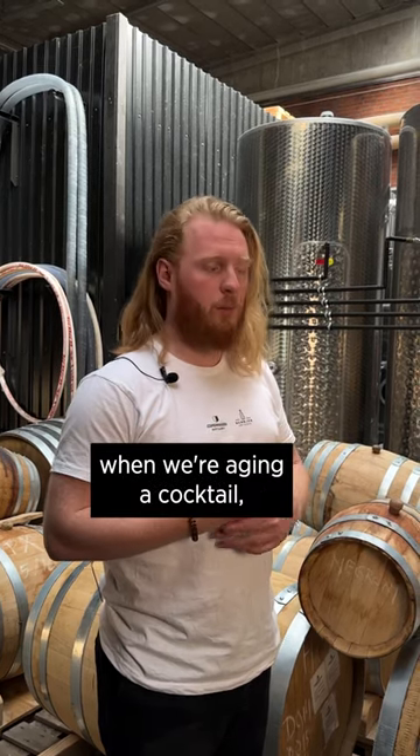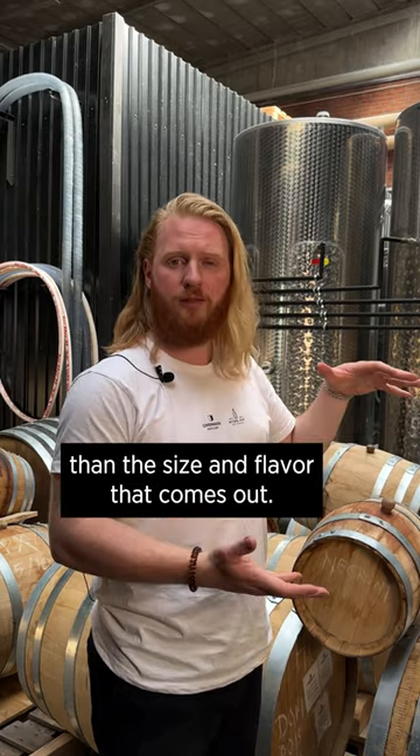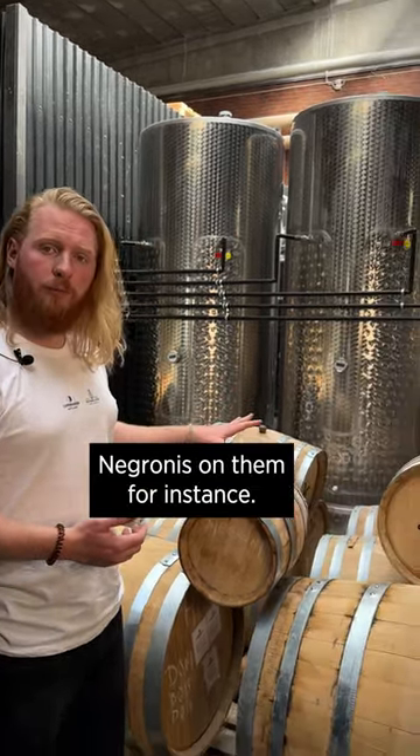When we're choosing which cask to use when we're aging a cocktail, the accessibility is a bit more important than the size and flavor that comes out. These three have all had Negronis on them, for instance.